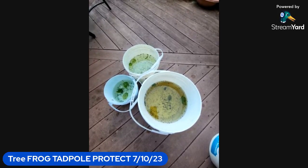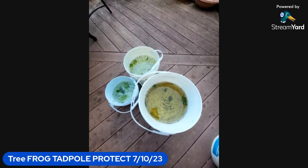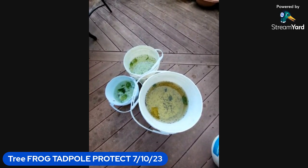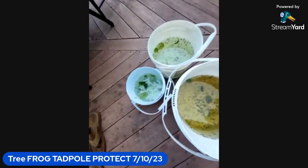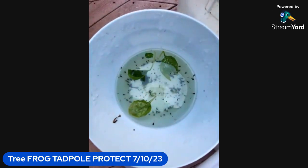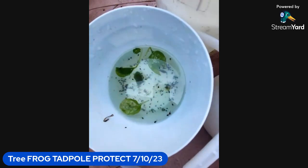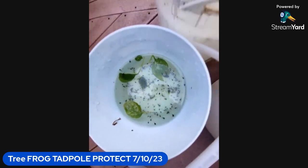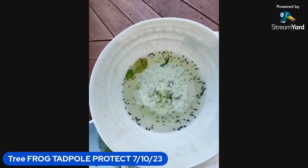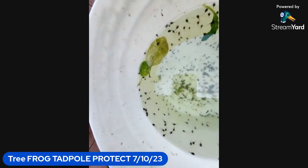Hi everyone, today 7/10/23, we've got another tadpole video. They're growing pretty fast — they're eating baby spinach that's been boiled just for a few seconds, and as you can see they actually eat it down to like a membrane. We have three buckets now; this is rainwater from the last storm. The water has been changed. Here's bucket two, and you can see them on the leaf.